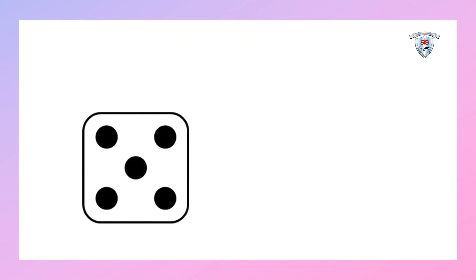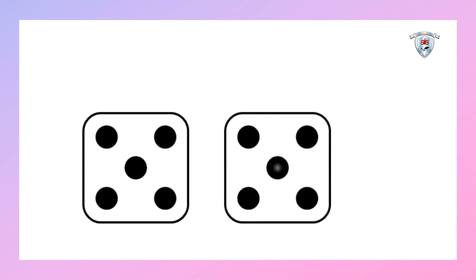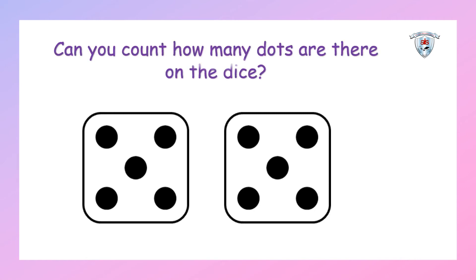Children, what can you see in the picture? Yes, it's a dice. Can you count the dots on the dice? Come on, let's count: one, two, three, four, five, six, seven, eight, nine, ten. So there are ten dots on this dice, and this represents number ten. Well done, kids!